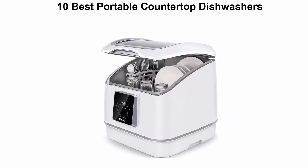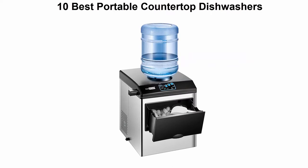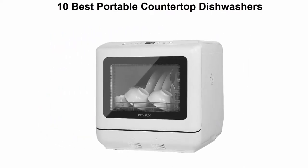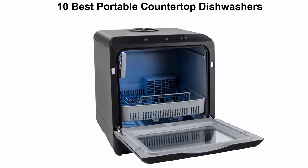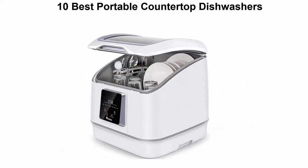We are going to check out the top 10 best portable countertop dishwashers. This list is based on my personal opinion and I try to rank them based on price, quality, durability, and more. If you want to see their price and find out more information, you can check out the link down in the description and comment section below. Let's get started.